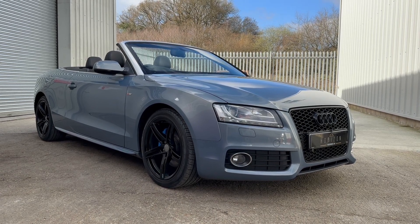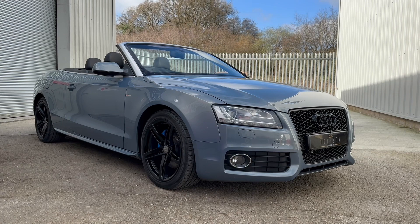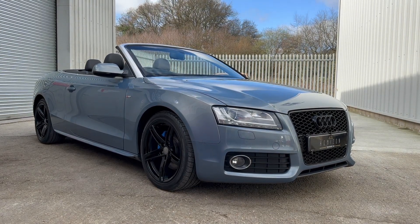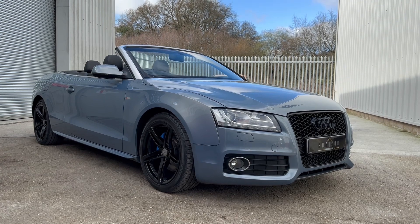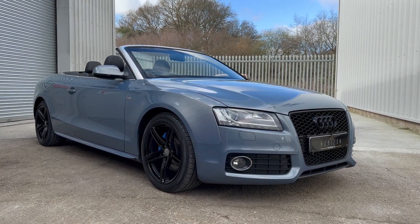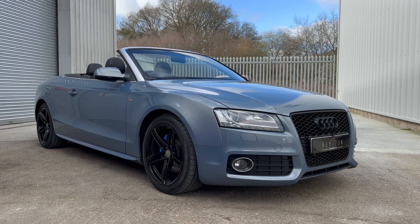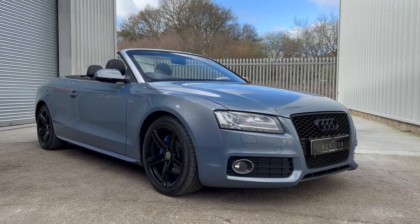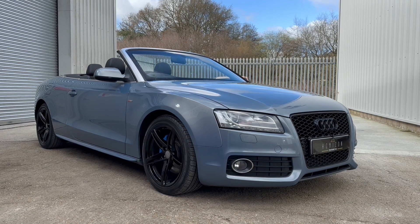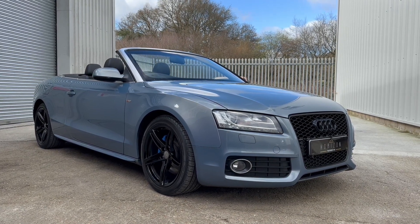The bodywork is excellent, the interior is lovely and it's mechanically sound as well and drives very nicely. It has a good specification: full leather, Bluetooth phone, voice control, electric heated mirrors, aluminium inlays, heated seats, electric windows, dual zone climate control and much more.